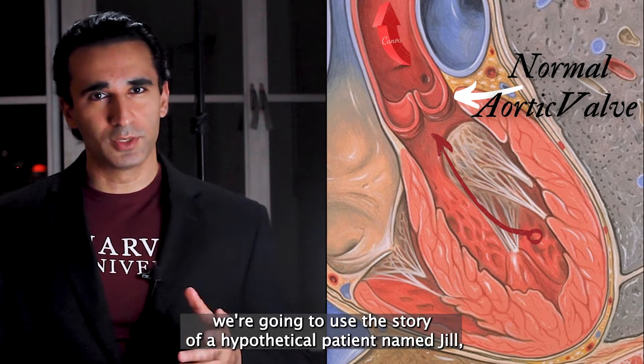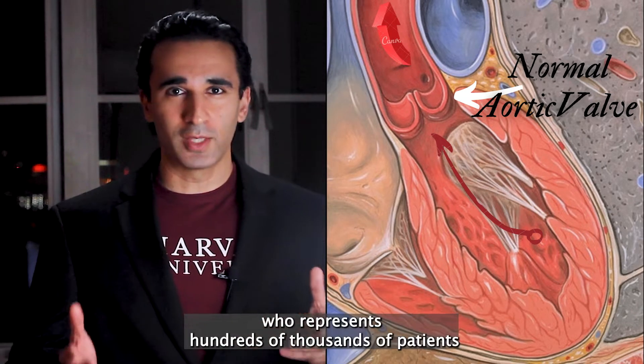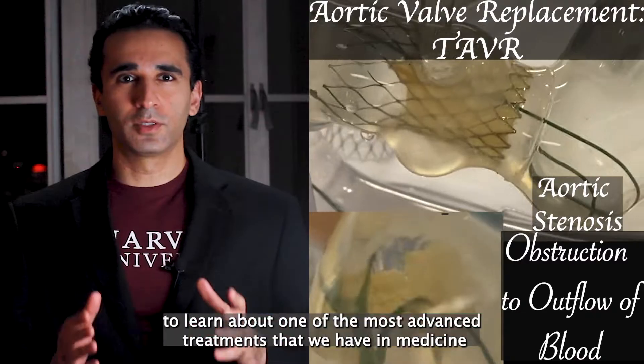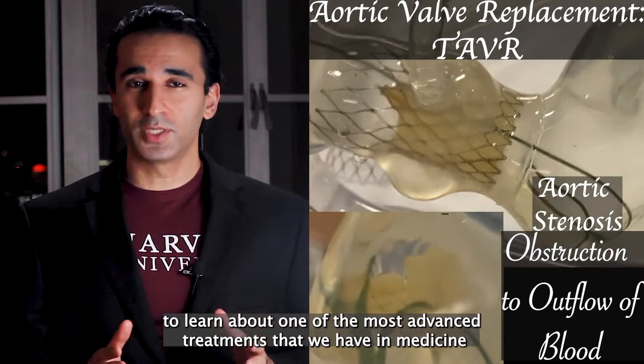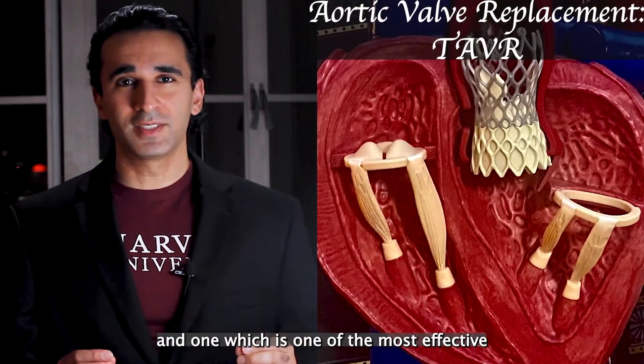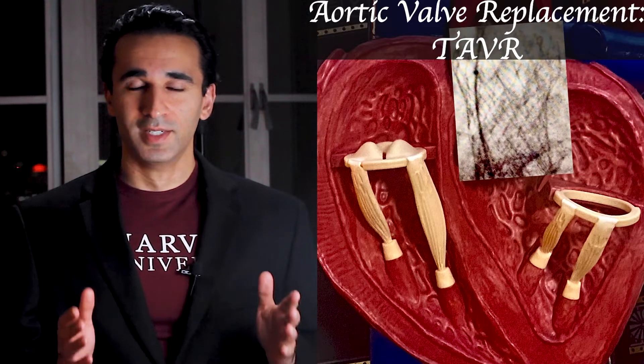Today we're going to use the story of a hypothetical patient named Jill who represents hundreds of thousands of patients suffering from a deadly condition, and we're going to use that story to learn about one of the most advanced treatments that we have in medicine — one of the most effective and useful things that we can do in all of medicine to save lives. So here goes.